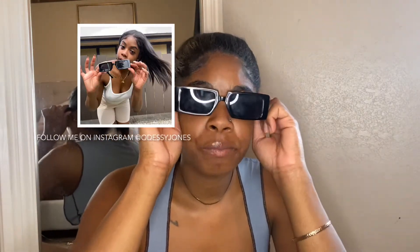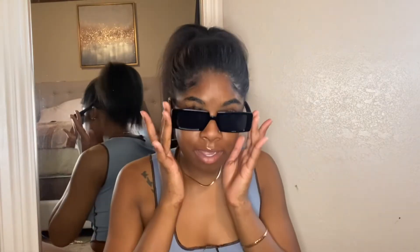Hold up y'all, we got one more thing. I know y'all have seen these before — I wear these all the time. These are my favorite sunglasses, these are the Chili glasses. They give what they need to give, okay? You can't go wrong — super dark, super cute.